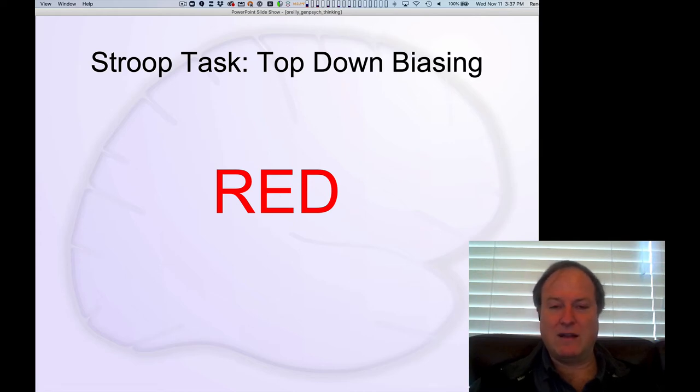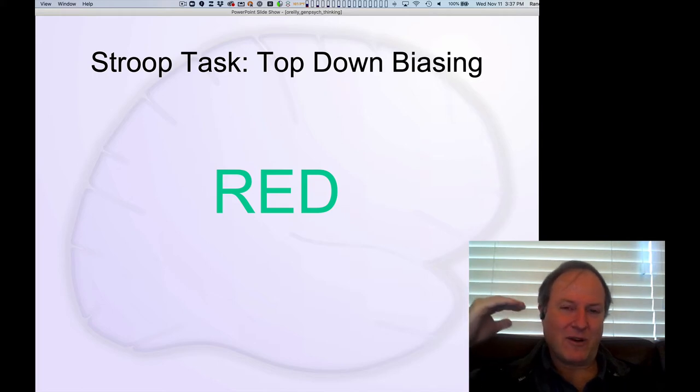So here it's easy: red, green, green. But when the word says 'green' printed in red, you want to say red but you know you should say green. It takes that extra bit of effort from your prefrontal cortex to tell you: you're going to be tempted to say the word 'red,' but you really need to focus on that color and say green.